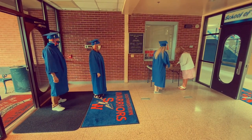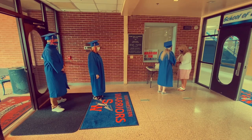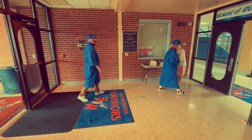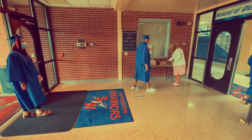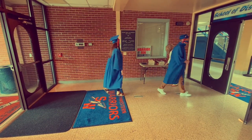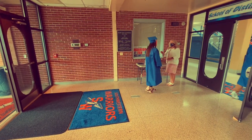Once you are in the main lobby, you will receive a card with your name on it. This card has your name as it will be read during the ceremony. Make sure that you hold on to this card, as that is what you will hand the principal when you walk across the stage.